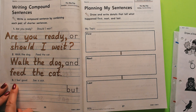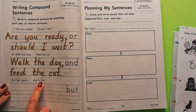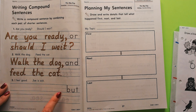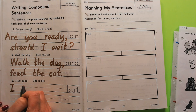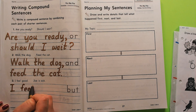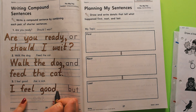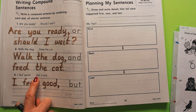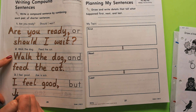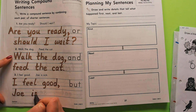Our last compound sentence comes from these two thoughts: 'I feel good' and 'Joe is sick.' We're going to write: 'I feel good, but Joe is sick.' Joe is someone's name, and names are always capitalized. The reason it's capitalized is not because it's a new sentence — it's because it's someone's name.